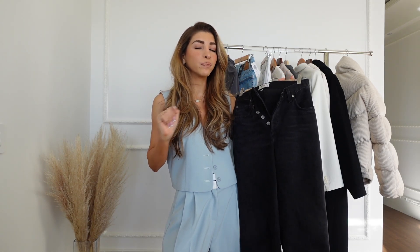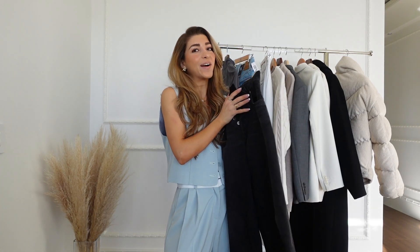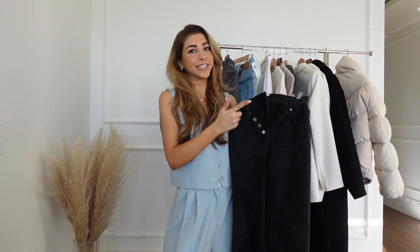So if you guys like a bit of stretch and you like to go out and eat in your jeans and you want the room and you don't want to unbutton it, this is it — because I always unbutton my jeans but I don't do it with this one.